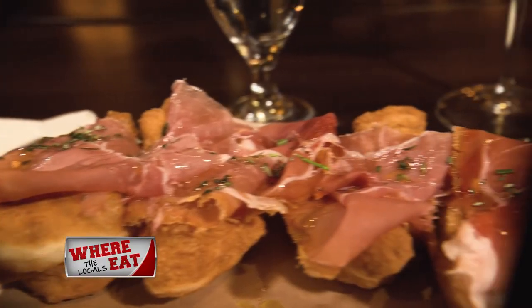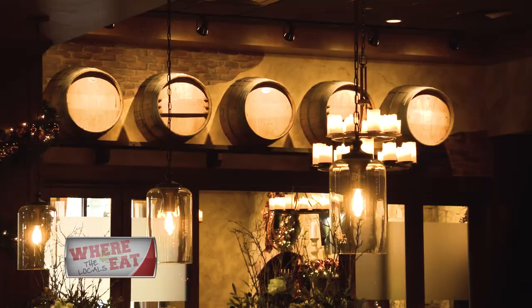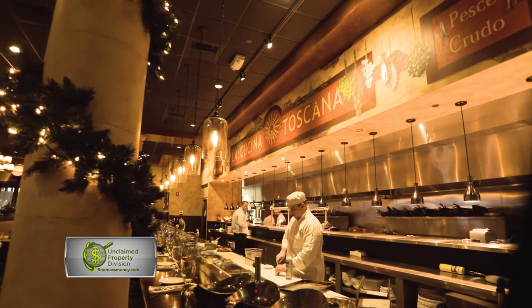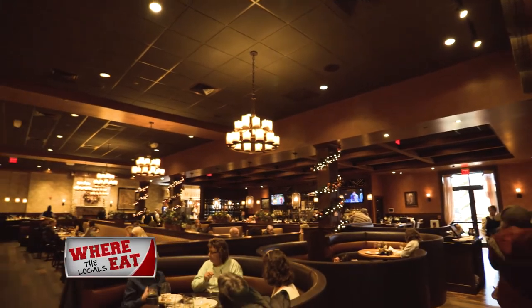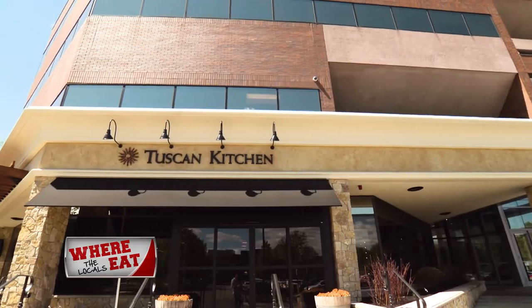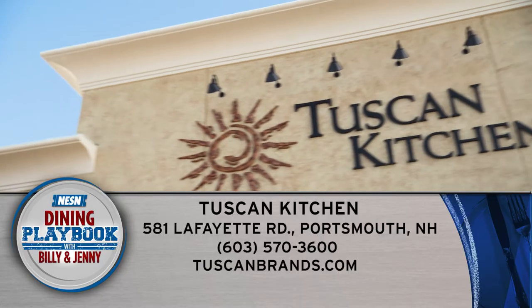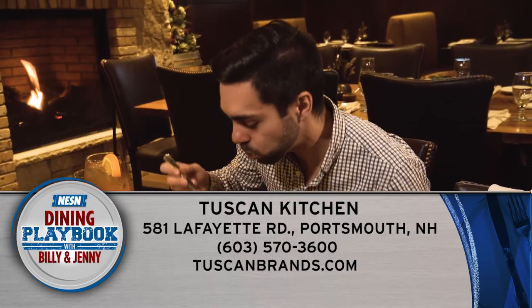Whether you're looking for great food in New Hampshire or looking to get away from the everyday grind, Tuscan Kitchen will make you feel like you were transported to Italy. You can visit Tuscan Brands in Salem, New Hampshire, Burlington, Boston, or Portsmouth. And when you do, tell them the Roaming Foodie and Dining Playbook sent you.